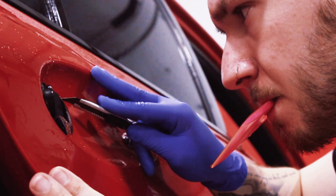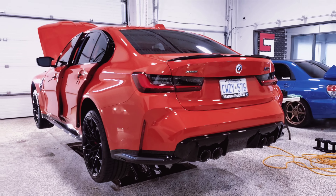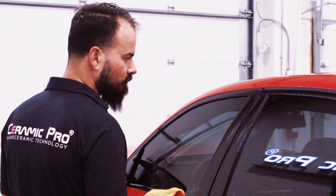This BMW M3 Competition was a pretty sweet project to work on, but since it's fully protected and ready for the road, we can move on to the best part — the final product.